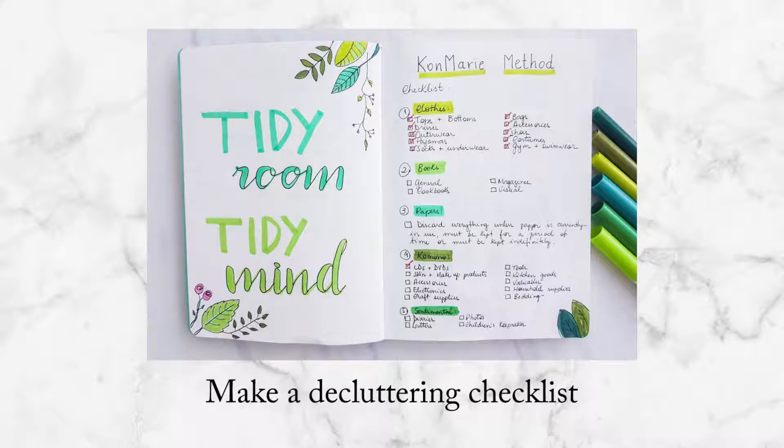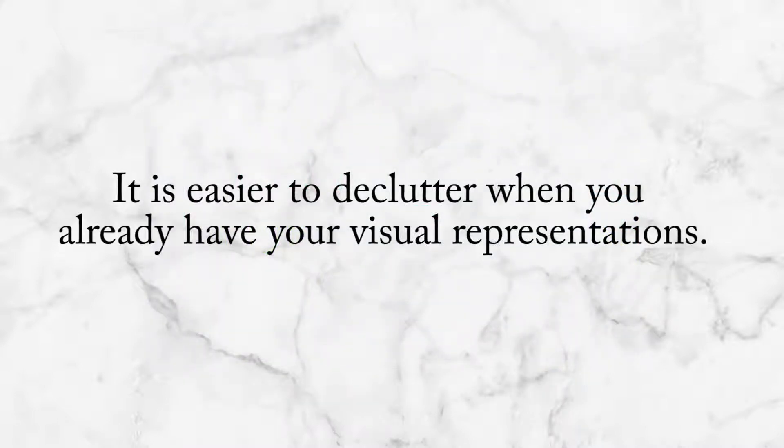How to declutter? We have to create a decluttering checklist — that's the number one step. You have to be ready and have your checklist. It's a lot easier to declutter when you have a visual representation of what you need to get started: what to do first, what to do last. That's where organization really begins.